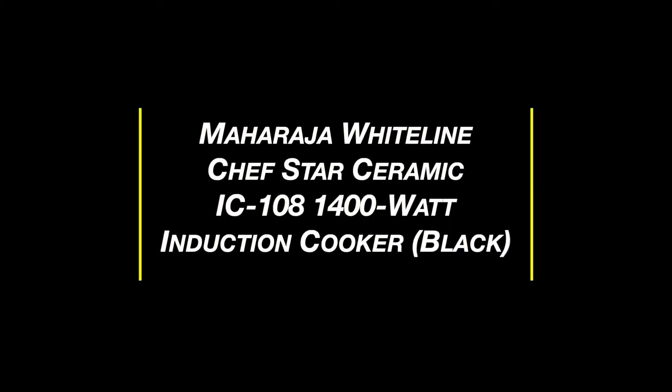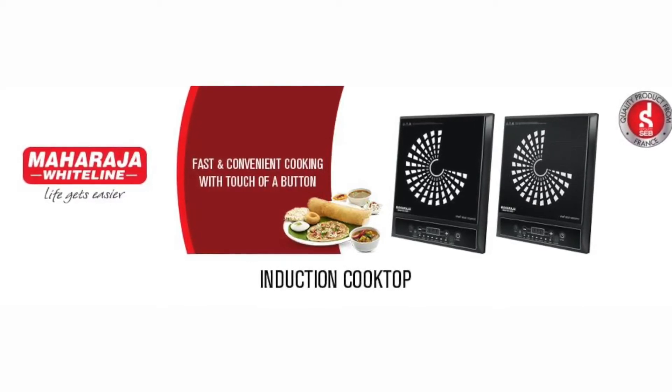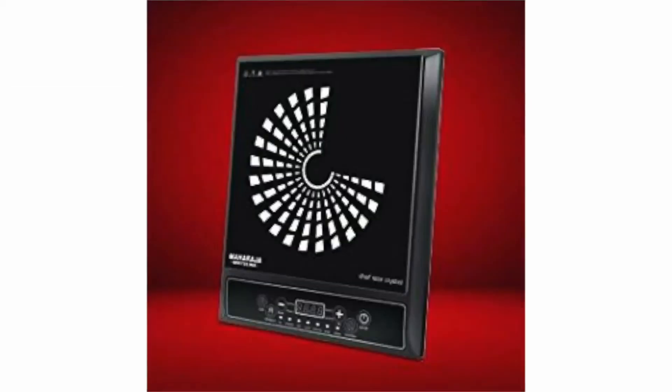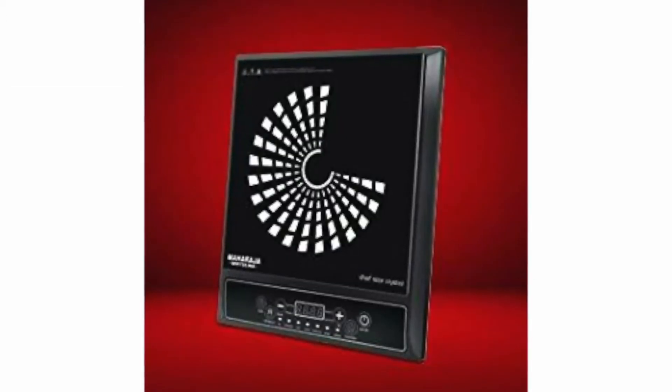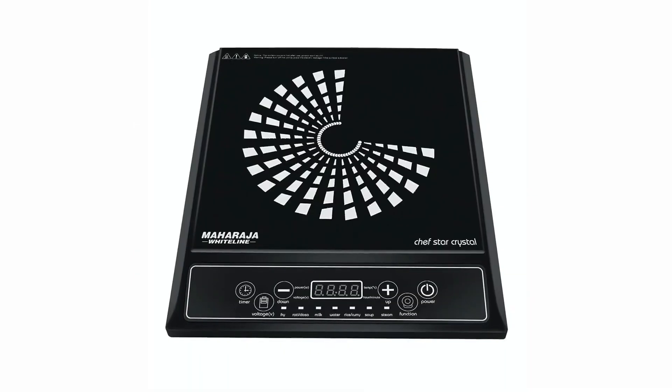Next is the Maharaja White Line Chef Star Ceramic IC 108, a 1400-watt induction cooker available in black. This is a standard induction stove used by many, known for its attractive design that blends into any kitchen interior. It is best to have a cooker that is portable and smart, just like this cooktop.